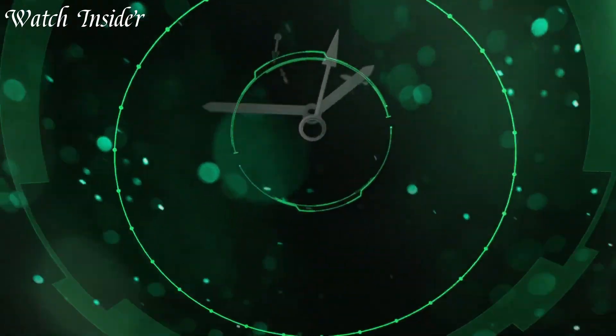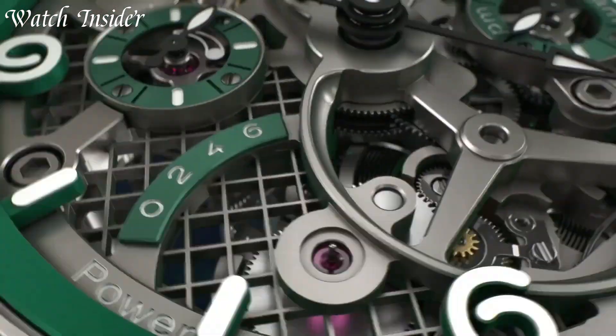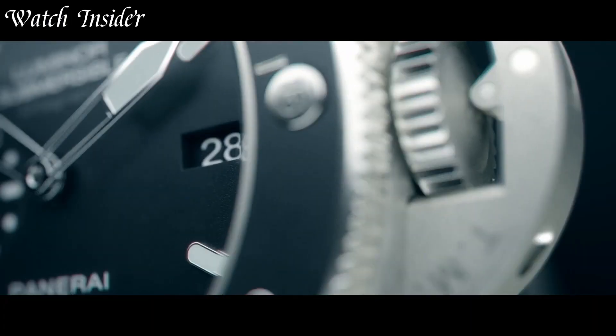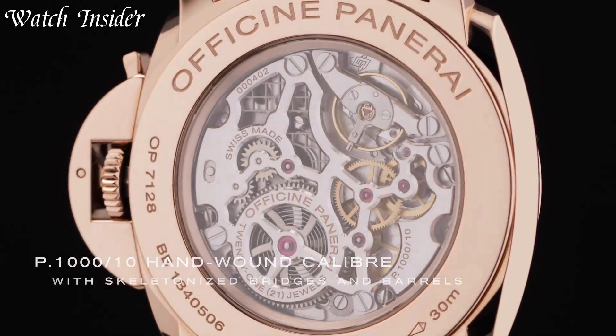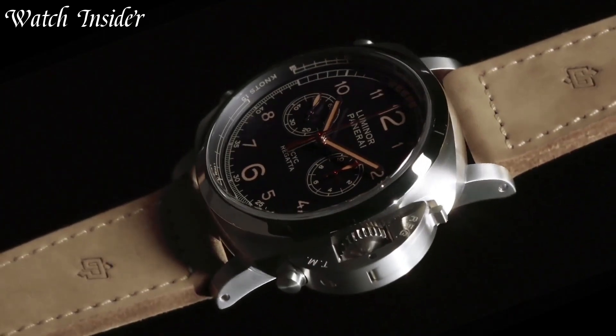Panerai watches are known for their iconic and recognizable designs. These luxury timepieces feature large case sizes, unique shapes, and high-quality materials. With a focus on performance, precision, and style, a Panerai watch is the perfect accessory for any occasion, from diving to business meetings — the ultimate combination of form and function.